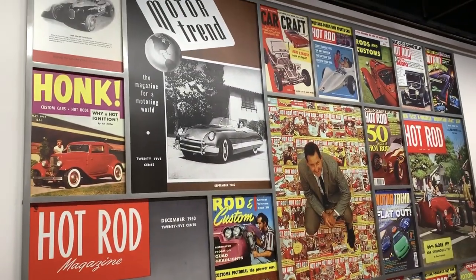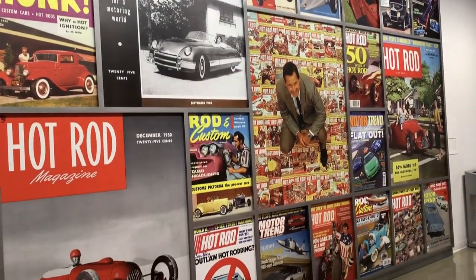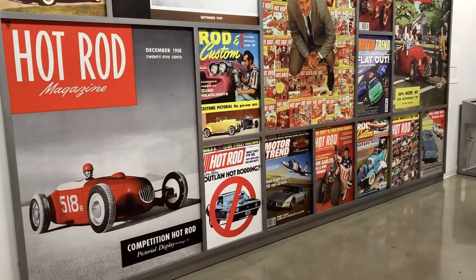Look at all the old Hot Rod magazine covers. Really cool.